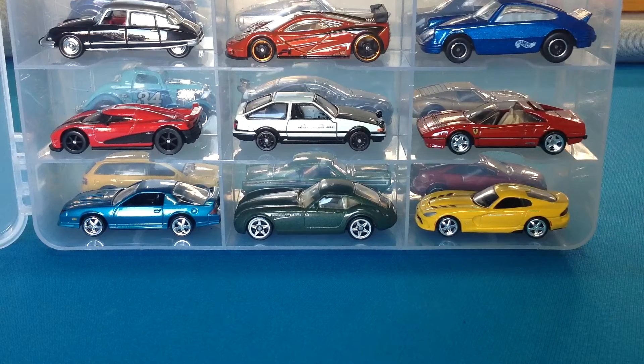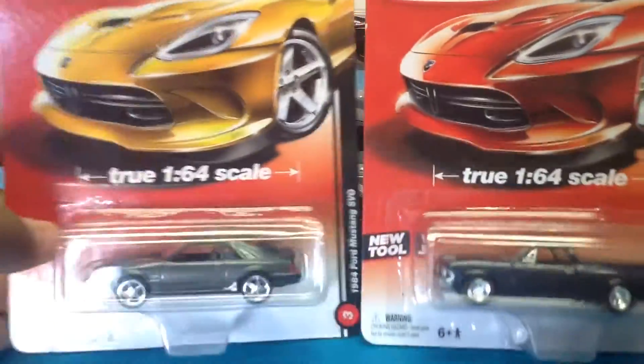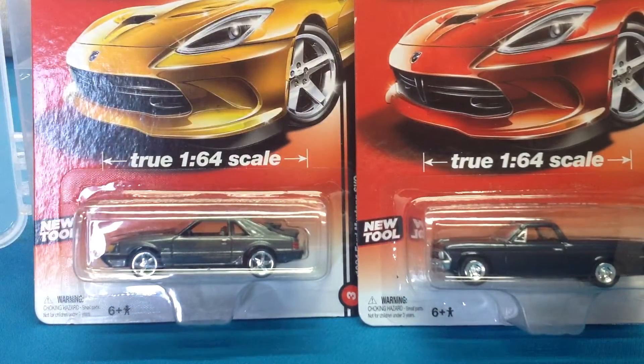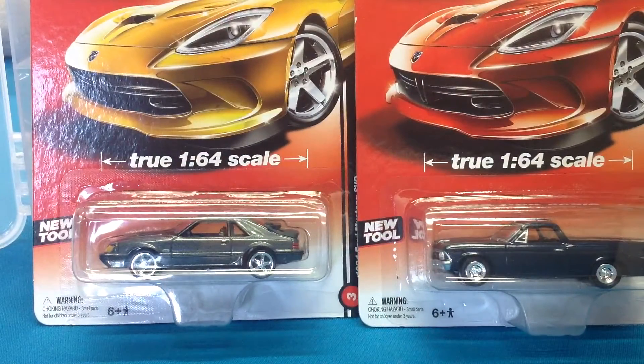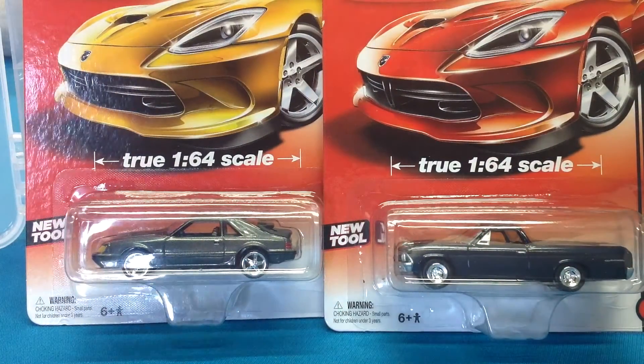Okay, now I've got a — to coin a phrase from Christopher Count Five — a mahoosive, ultra mega Auto World haul. These two pieces here are for Dicastic: we've got the SVO and the El Camino. Those are for you, buddy — I have no idea if you even watch my channel, but those are for you.